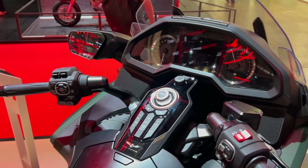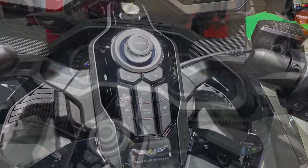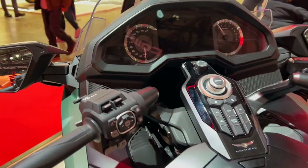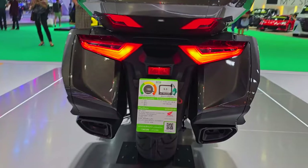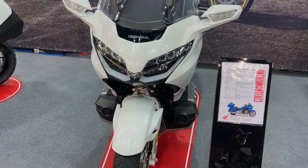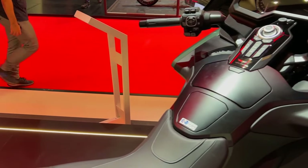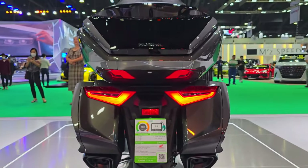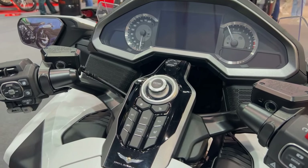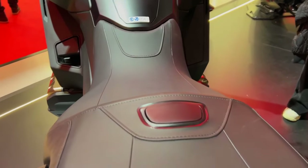Honda places a high premium on safety, and the 2024 Goldwing has a number of cutting-edge safety measures. In addition to ABS, this motorcycle has Honda's selectable torque control system, which aids in preserving stability and traction in slick situations by measuring wheel speed and modifying power delivery to reduce wheel spin. The Goldwing also has a tire pressure monitoring system that notifies the rider of any appreciable variations in tire pressure, helping to keep the bike in top shape. The bike's strong LED headlights and taillights also increase safety and visibility, making it simpler for other drivers to notice the Goldwing.